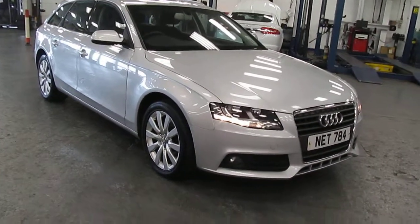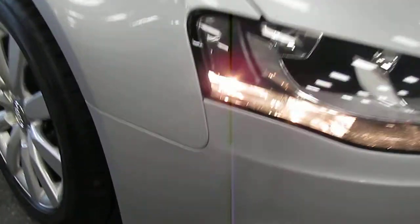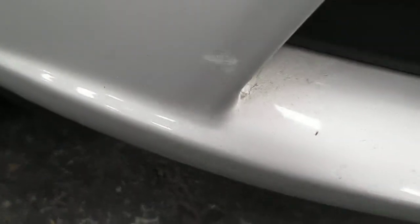There is very little to point out in terms of attention that's needed, but I will show it to you. There is a very small chip here on the front offside bumper.